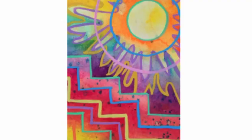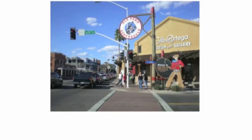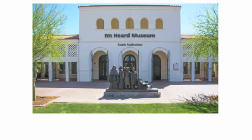We are lucky to have many local options where we can find authentic, real Southwestern art made by local and indigenous artists. You can go to the galleries at Old Town Scottsdale, the Heard Museum, the Phoenix Art Museum, the Spirit of the West Museum, the Prescott Art Festival, and other art festivals around Arizona.